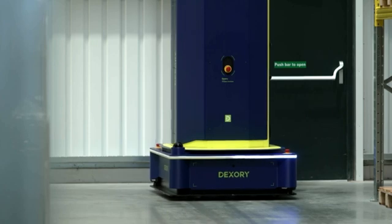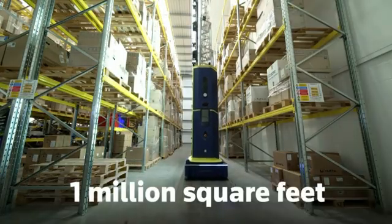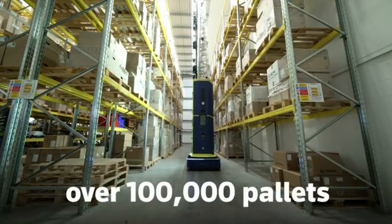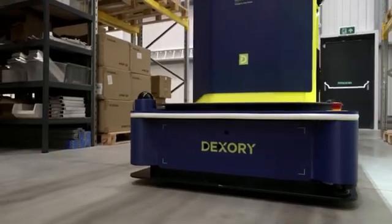A single battery-powered robot can scan warehouses of 1 million square feet in size and over 100,000 pallets in a day. It can then return autonomously to its charging station when needed.